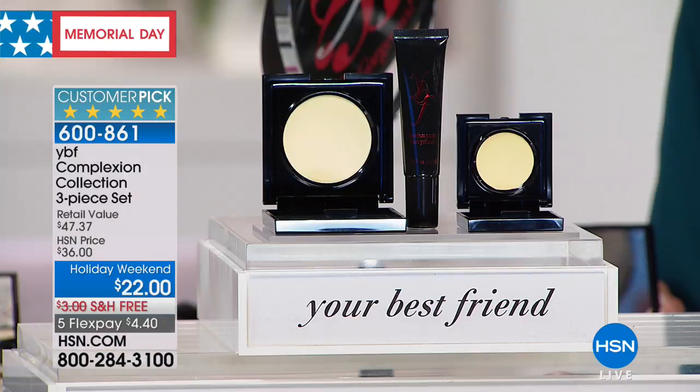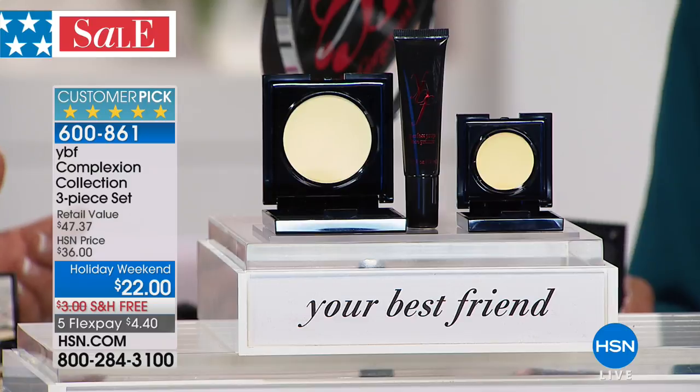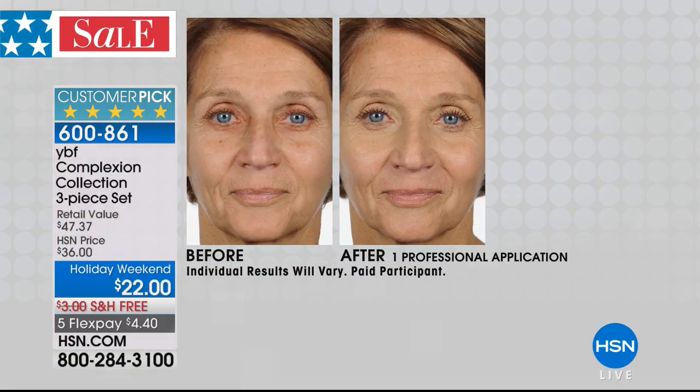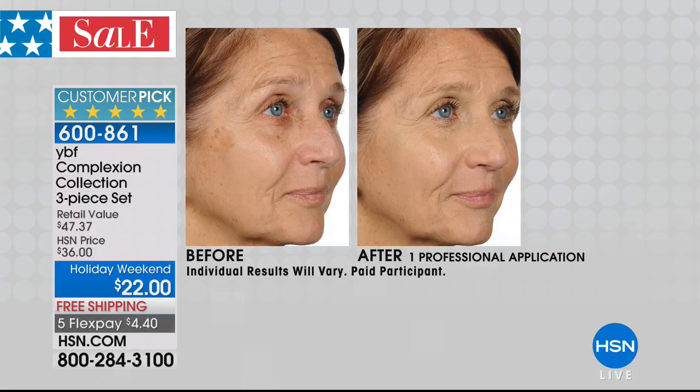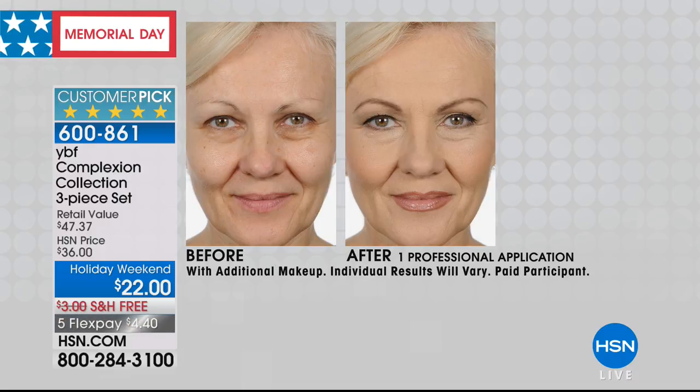All different skin tones can use it — it doesn't matter what your skin tone is today. If you get a tan tomorrow or it's pale in the fall, it'll go to your skin tone. And by the way, the powder alone is $24.50 on its own. Why would you not do this? You're not even paying a penny for the primer or the cream.